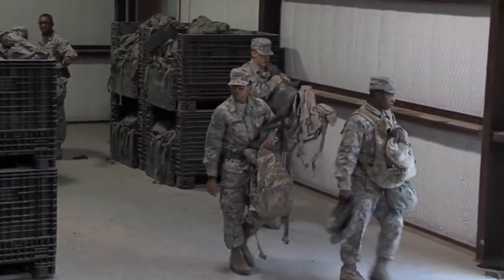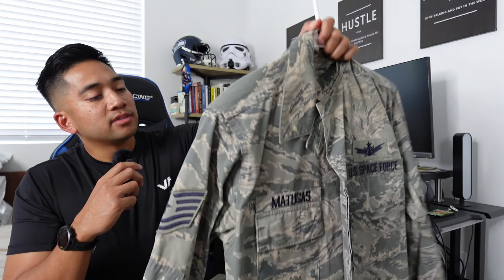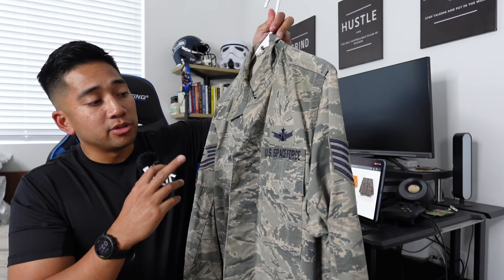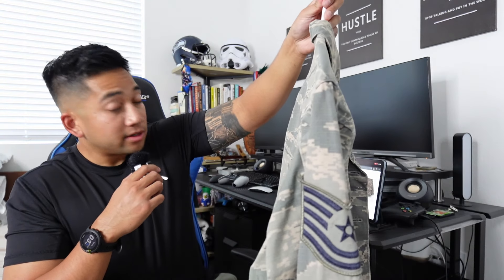Let me bring it out — here it is, the ABU pattern: Airman Battle Uniform. I've got my Air Force Tech Sergeant stripes on it, and I was actually able to use this in the Space Force as well before they phased it out. I believe it was 2020 or 2021 when they officially phased out the ABUs, which is why I was able to change my Air Force tag to a Space Force tag after I transferred over in 2020. And they're selling it for 150 dollars.